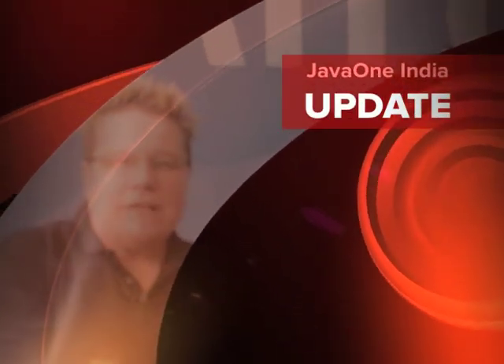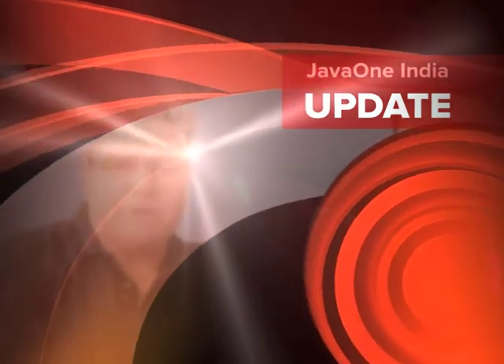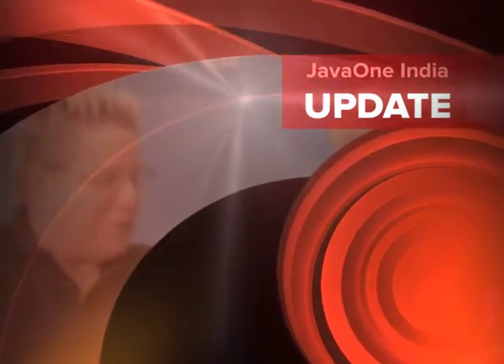Hi, this is Tori Wielt with the Oracle Technology Network. We're here in JavaOne India speaking to members of the Java community. I've got Ashwin Rao with me. Hey Ashwin, how are you doing? Hello Tori, how are you doing? I'm doing well. Welcome to JavaOne.